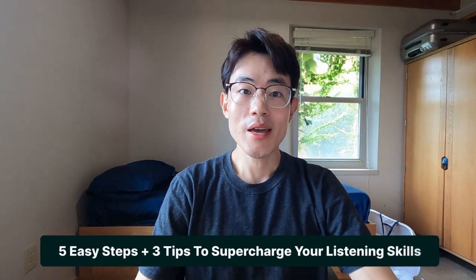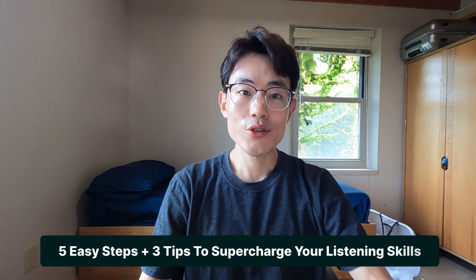I understand that it's really hard to improve your listening comprehension, especially in the early journey of learning a foreign language. So in this video, I'm going to share five easy steps and three tips to supercharge your listening comprehension in a foreign language.